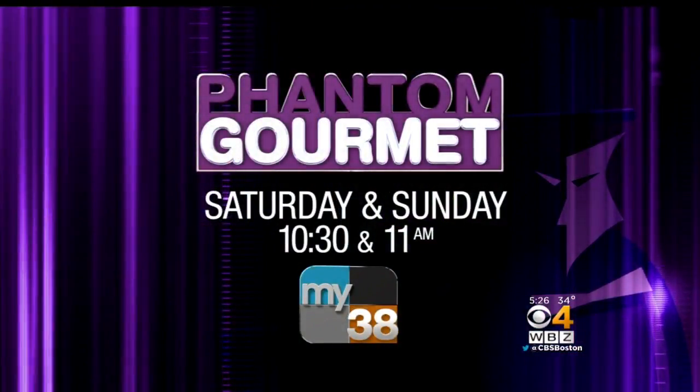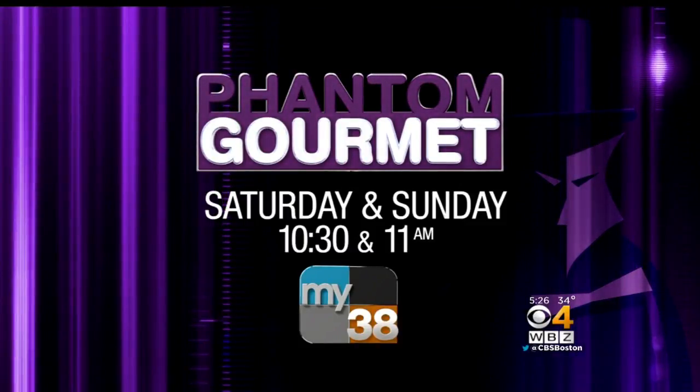For more food and fun, watch the Phantom Gourmet Saturday and Sunday at 10:30 and 11 on MyTV 38.